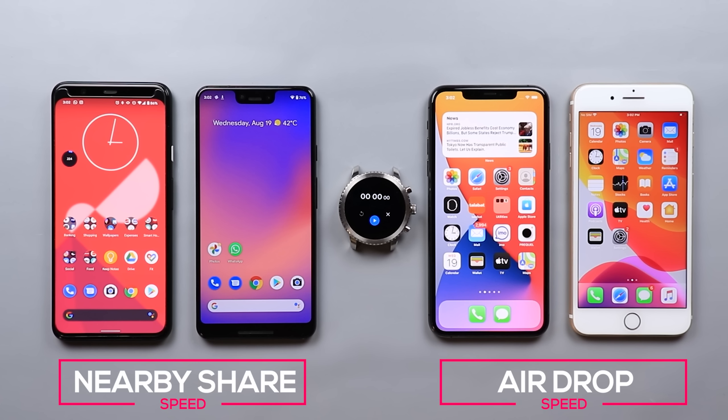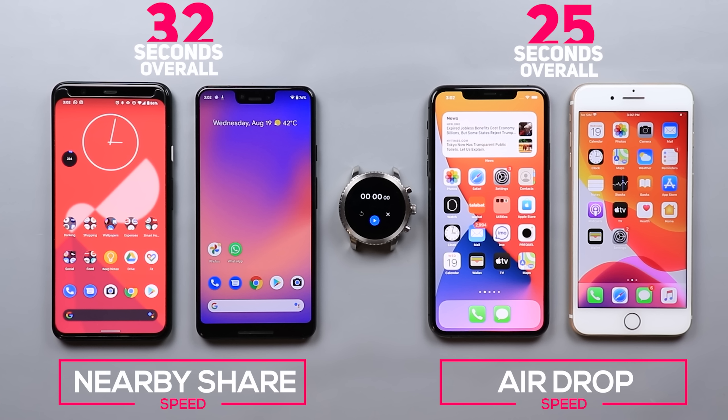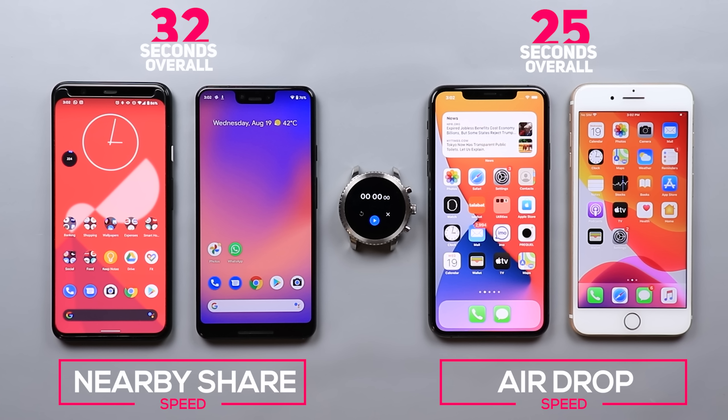Now let's sum up everything. Based on the previous results, there are a couple of things worth mentioning. First, Nearby Share is a lot faster than what it used to be — I did a similar speed test right after the release and a file like this would take around 50 to 55 seconds. But now it's taking almost half of that time, though still not as fast as AirDrop.